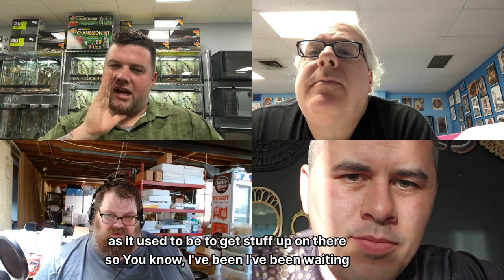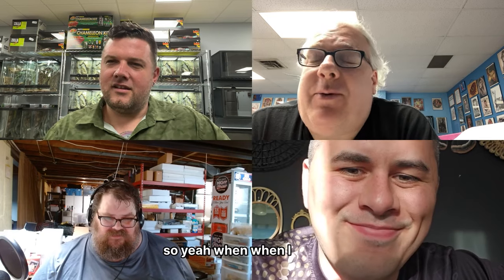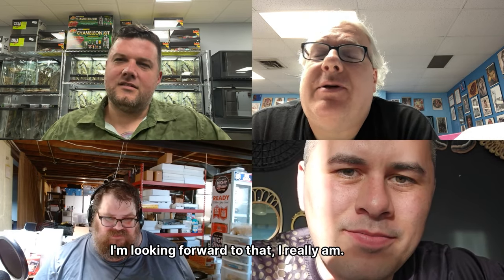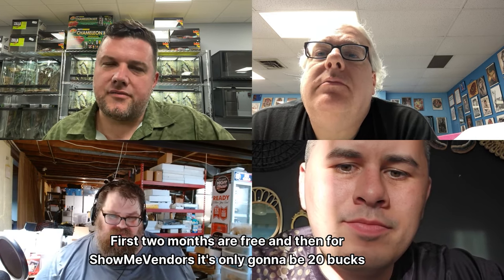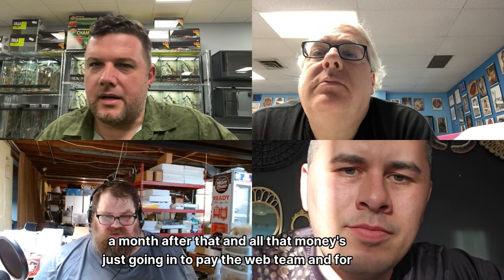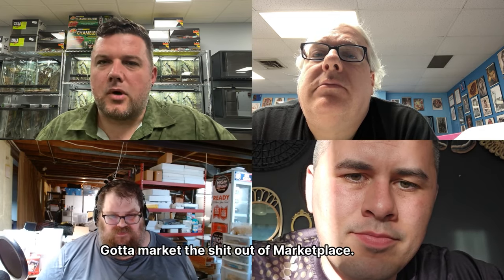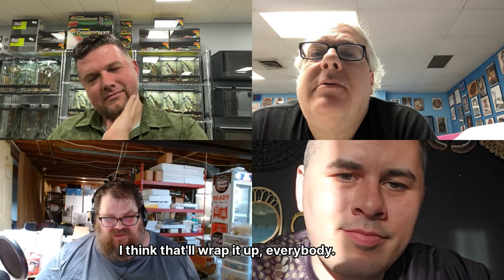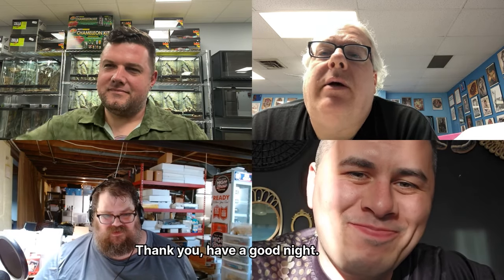Just hold on a week, Scott, and load it up! The marketplace we're launching — the first two months are free, and for Show Me vendors it's only going to be $20 a month after that, with all that money going to pay the web team and for marketing. All right, that'll wrap it up — thanks again Scott, we appreciate you being with us and we'll see you next week.